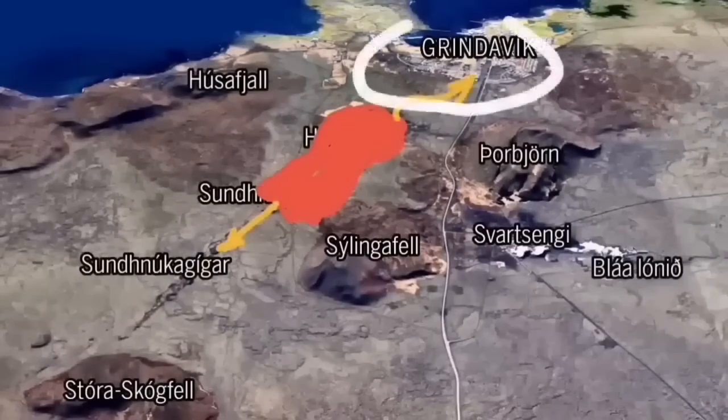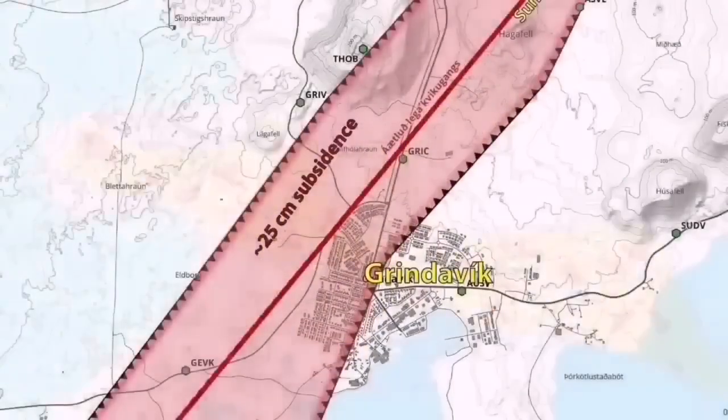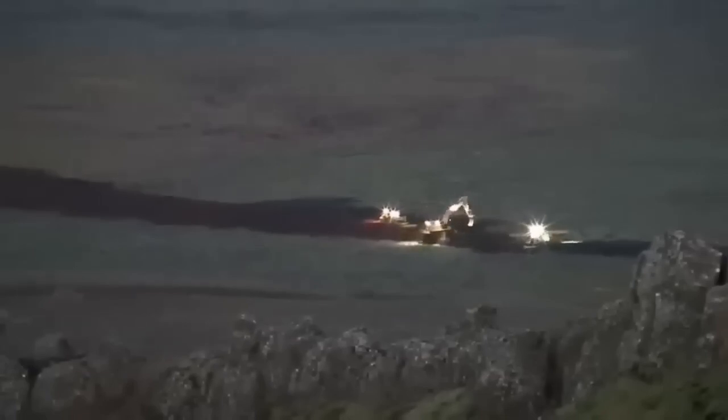An imminent eruption may cut through the town and reach the sea. There are other potential scenarios depending on where the eruption happens. We have swarms of earthquakes and a sill has formed under Grindavík up to the Svartsengi power plant. We are trying to save the power plant, but not yet the town itself.